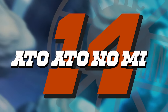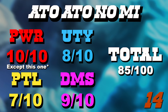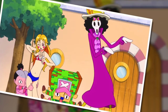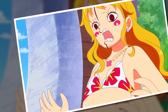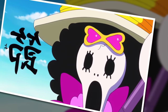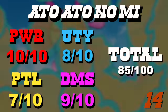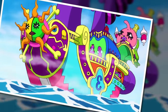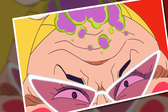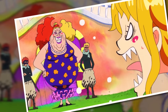Number 14 is the Ato Ato no Mi — a bit of a surprise. This fruit doesn't achieve a perfect score in any single area but comes pretty close in all of them. It gets heavily underrated, mainly because of its user Jola, but the ability to turn anyone or anything into modern art is phenomenal. If you get hit by this ability, you're done — it's a one-shot victory. This is one of those rare fruit powers that will even one-shot an emperor of the sea if the ability lands. It also has almost no detriments.